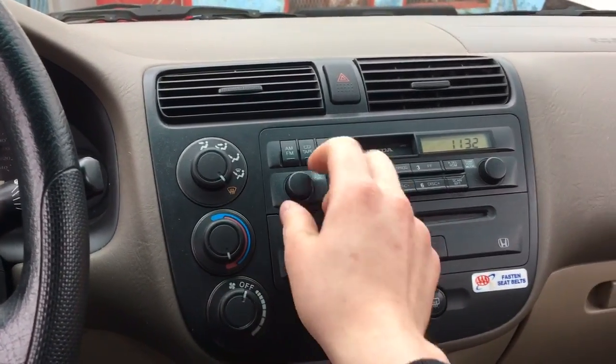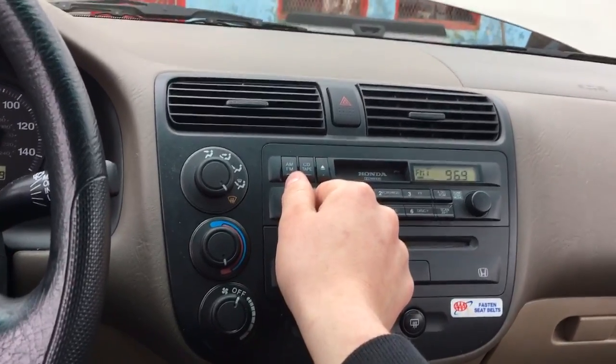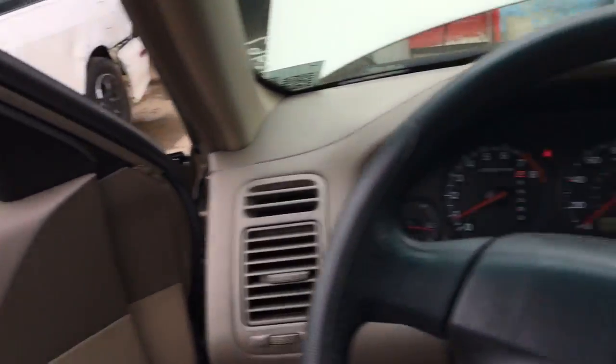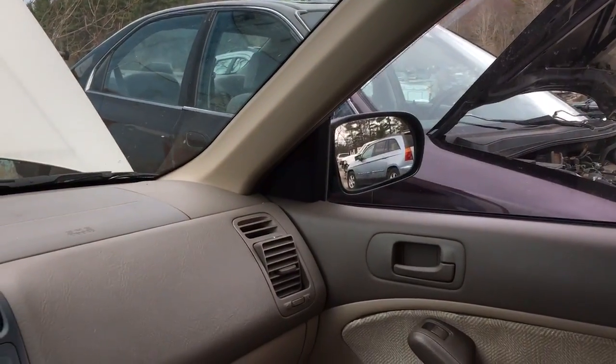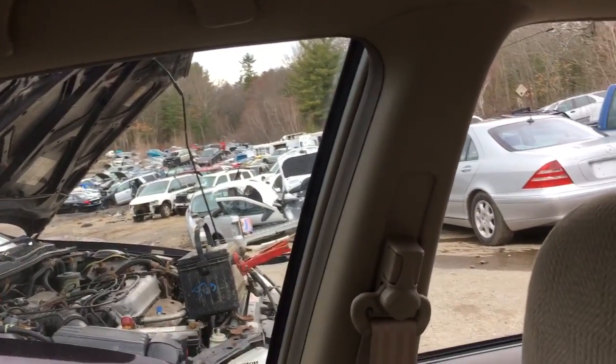Blower motor works. Radio works. Hot windows — the back left one does not work, the back right one doesn't work. The back just doesn't work in general. The back of the car is the main control area.